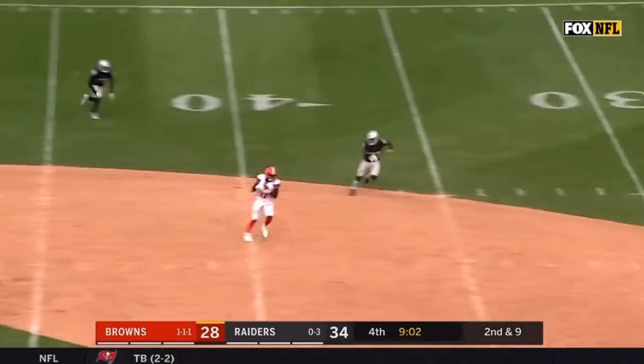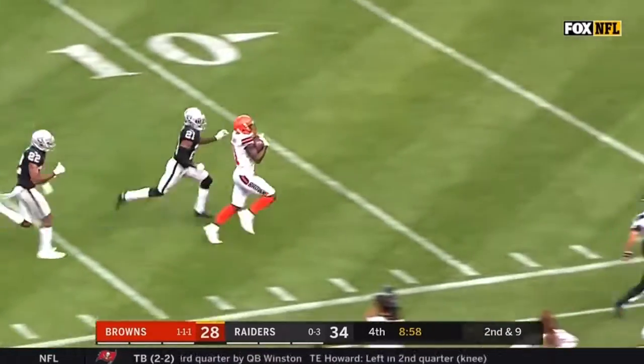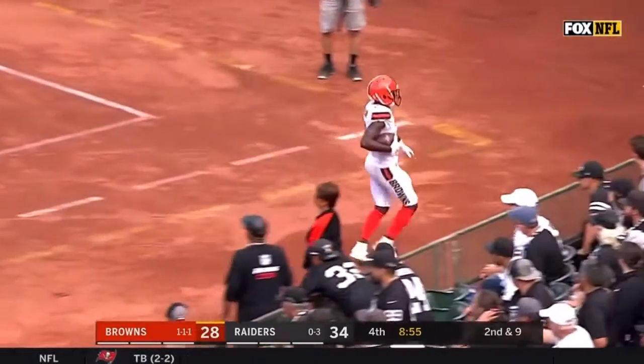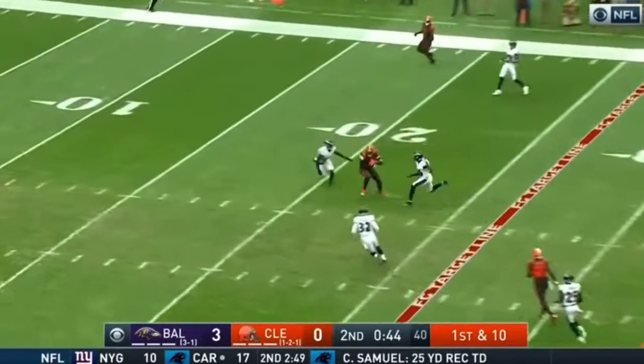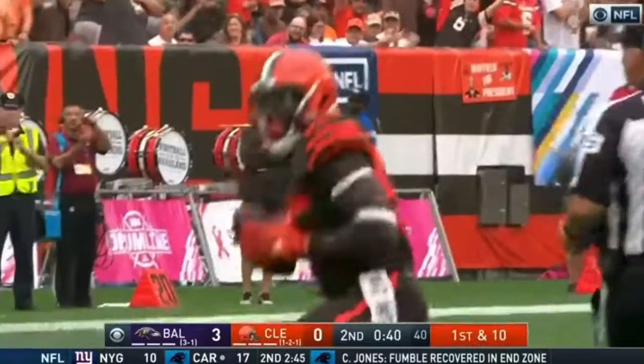Mayfield steps up and now he throws wide open — it's Callaway inside the 30. It's a foot race, inside the 10. Callaway is finally pushed out of bounds up on the Cleveland sideline. First and 10. Mayfield over the middle, right back to the joker. Tony Jefferson on the tackle.